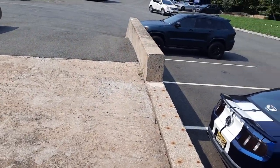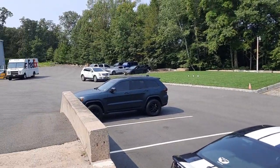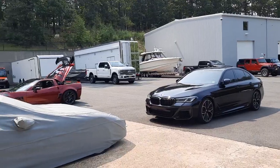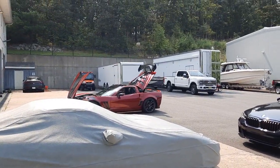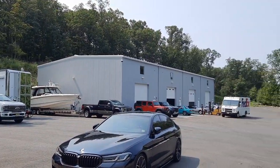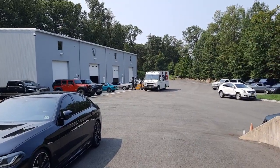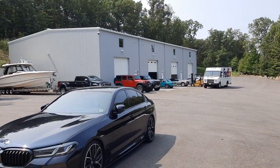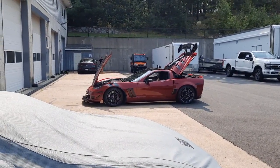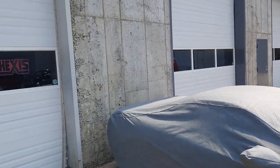I'm back once again where the big boys hang out and store their toys — just a quick walk around. I don't know how many hundreds of thousands of dollars of these toys are up here. There's my toy, but I'm a poor boy up here.